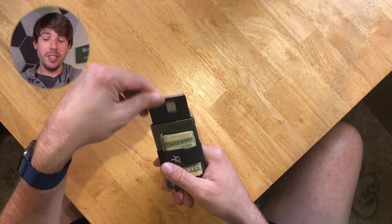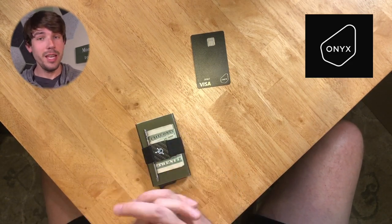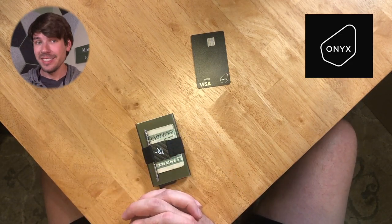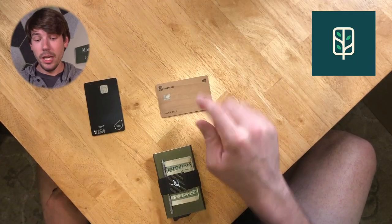The first debit card I have in here is the Onyx debit card, which is actually a new card I'm testing right now. So far I like it — it's got pros and cons of course. I'll link it in the description below if you want to check it out. This one is a metal debit card, so it's nice and strong, very solid.